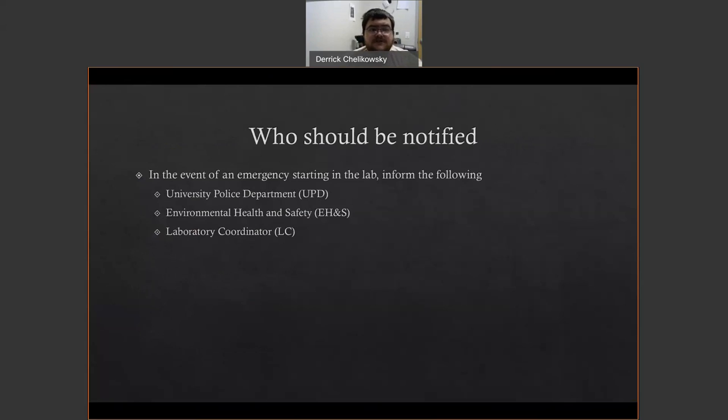In the event of an emergency starting in the lab, you inform the university police department, environmental health and safety, and the laboratory coordinator. For instance, if you're in the lab with your TA and the TA or a fellow student collapses, the first thing you should do is call 4444 and explain the situation to them. That will allow them to get the ball rolling on things like an ambulance. Once done, call 4073 if I've not already been notified, then call 5555 for environmental health and safety. Always call UPD first, since they can get the ball rolling on multiple fronts — they'll call me, the fire department, police, and so on.